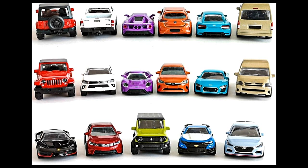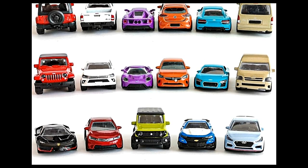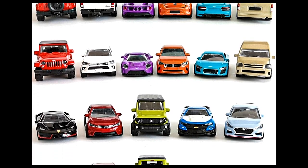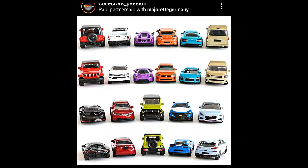Let's start with some new cars from Majorette — the Majorette Streetcar Series Waves 1 and 2. Two waves will be out around June this year. They will not be released together: Wave 1 will be released before June and Wave 2 after that. Each wave has five cars.